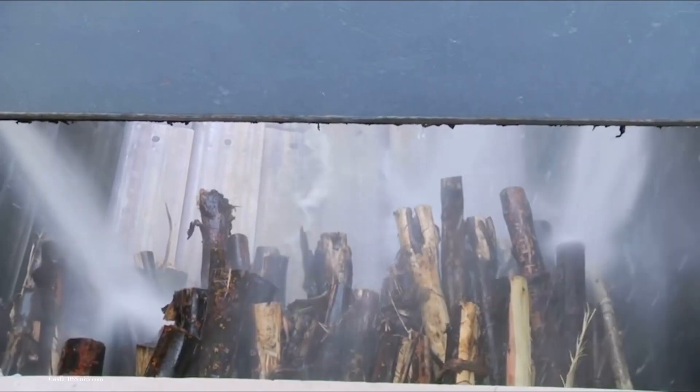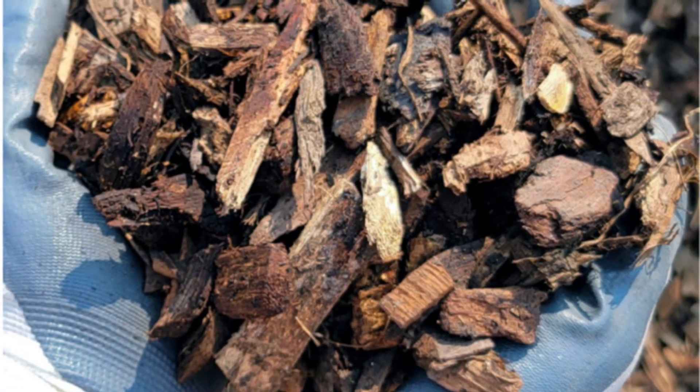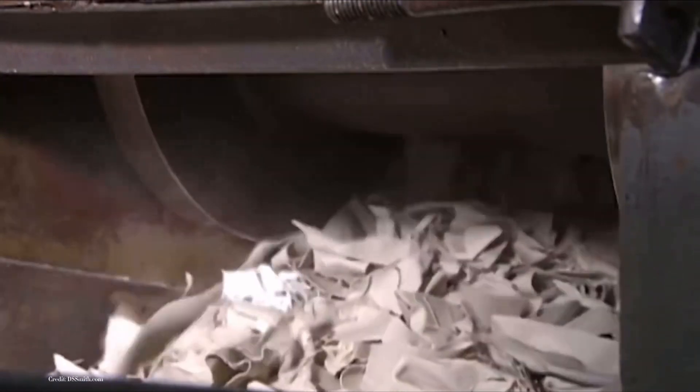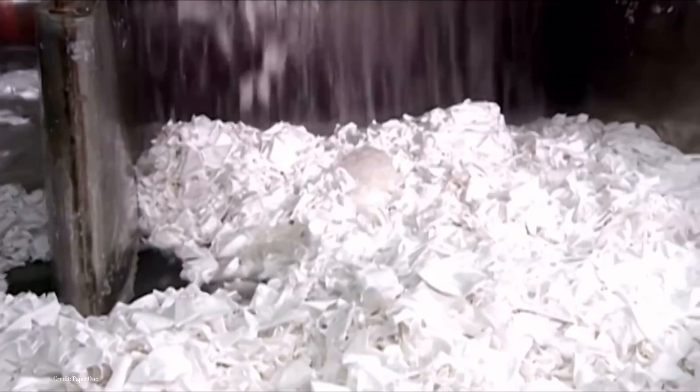The heart of paper production lies in the pulping process. In this crucial step, the wood chips undergo a chemical and thermal treatment that breaks them down into individual fibers. These fibers, when combined with water, create a pulp mixture.